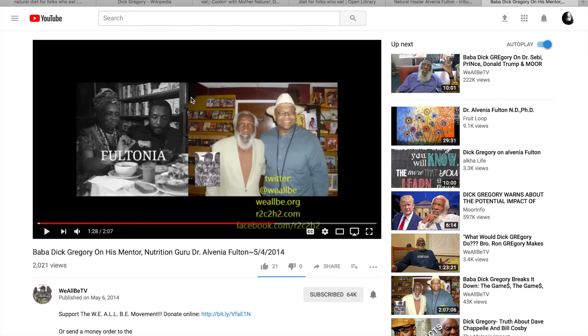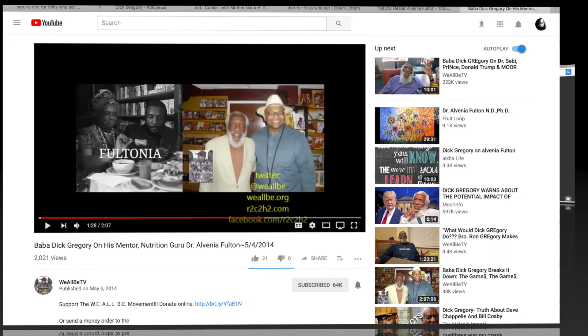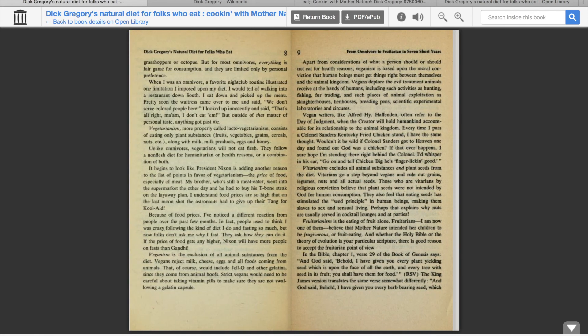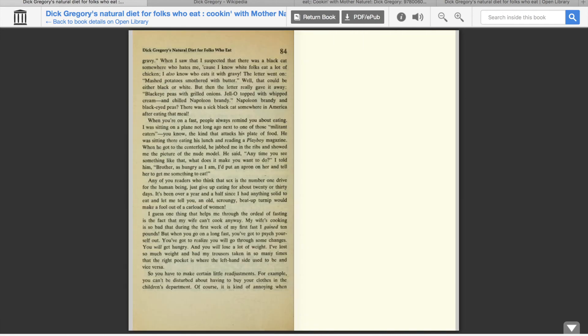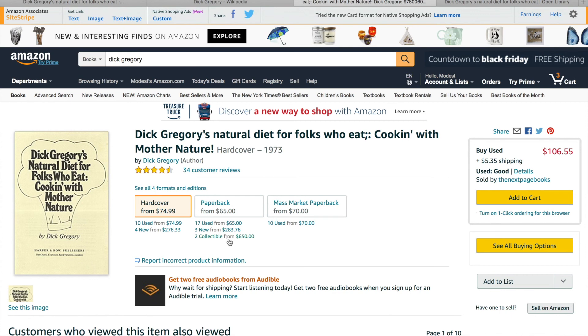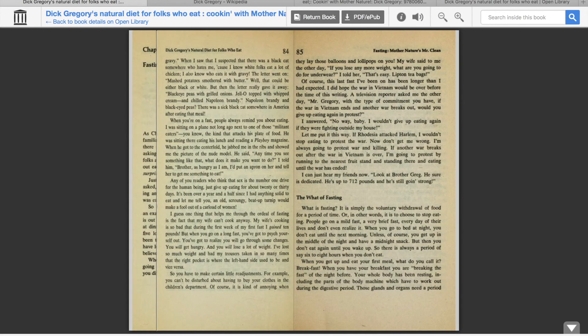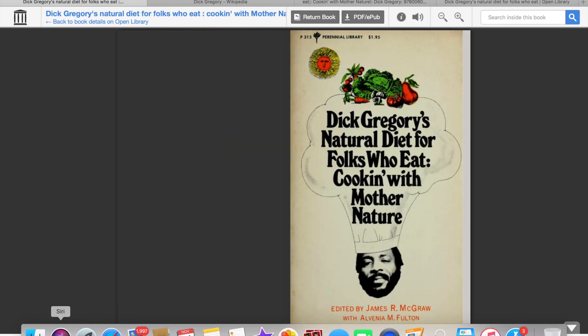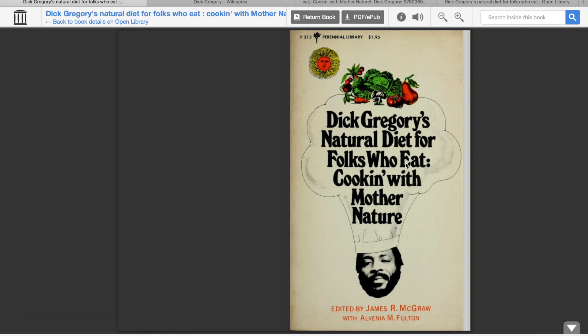All right, so that's just a little insert from the video. You can watch the entire video at We All BTV if you want to check it out. This is a really nice way to read the book and it won't cost you anything but your time, because you will have to wait. Pretty cool website. I just thought I'd share that in case you've been wanting to read it and don't want to pay a lot of money for the book. I would love to own it as well, but for now I'm very happy being able to read it. I hope this helps — go on over to Open Library and sign up so you can read Dick Gregory's Natural Diet for Folks Who Eat: Cooking with Mother Nature. Thanks for watching, and as always, more videos to come. Bye!